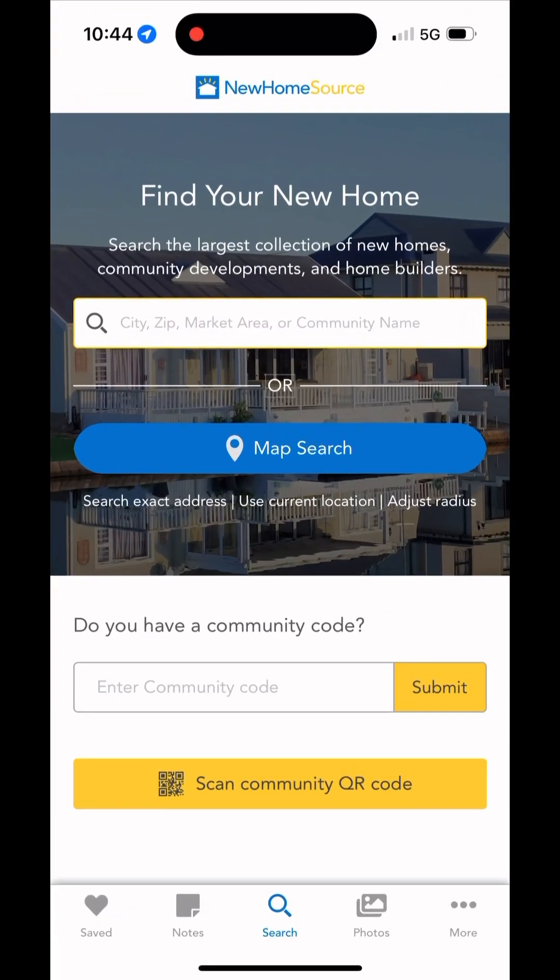Hi there, Amy Tremaine here with Main Street Properties, bringing you an overview of New Home Source. This is a great resource for you to search for new builds in your area. It comes in a desktop website version, and there's also an app that you can download. Today we're going to be going over the app.